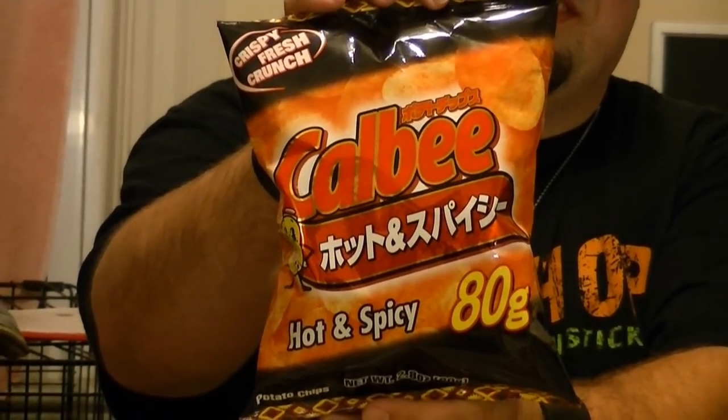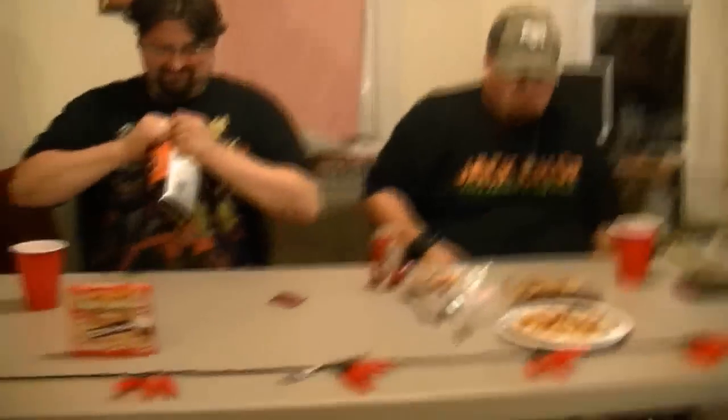Matt, you want to give us a little intro on these? Here we have hot and spicy 80 G's. Cal B 80 G. What does 80 G taste like? I don't know, but I'm guessing potato. Let's crack these open. They're potato chips — Asian potato chips, though. They do have spices: curry powder, paprika, garlic, onion, cayenne, black pepper, and nutmeg of all things. So let's give this a shot. To me they just kind of taste like a bad barbecue chip.